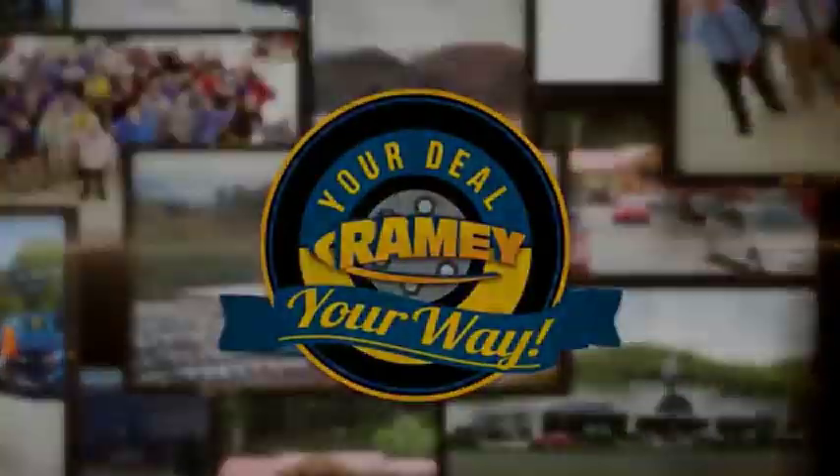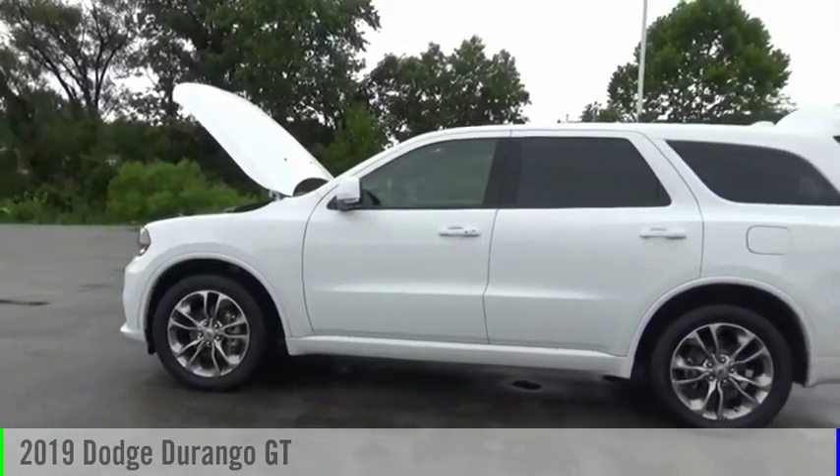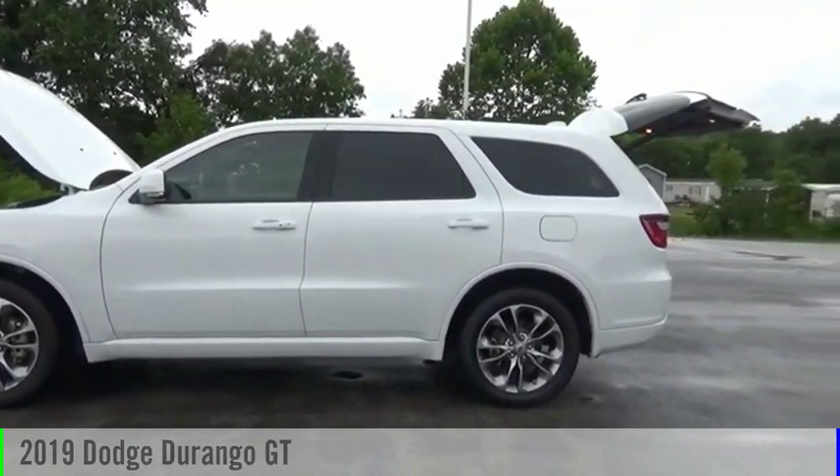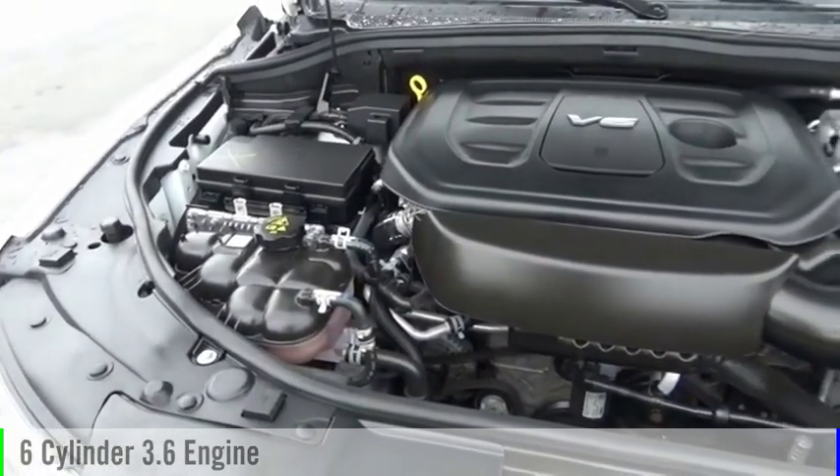Amy, it's your deal, your way. Come test drive a 2019 Durango. This vehicle is powered by an all-wheel drive, six-cylinder, 3.6-liter engine.